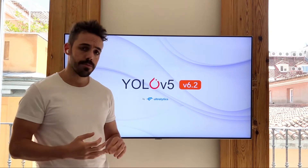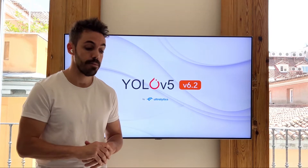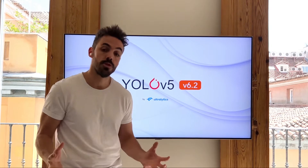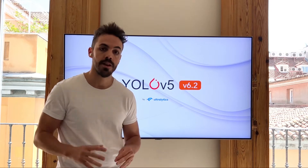We're following this up with instance segmentation, which is going to come out in September in about 30 days. With segmentation, classification, and detection, we're going to support the majority of use cases in the industry, which is something I'm really excited about.